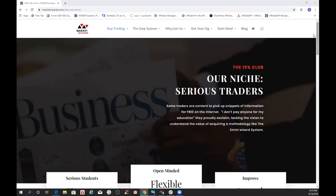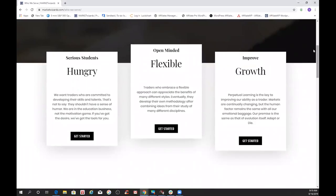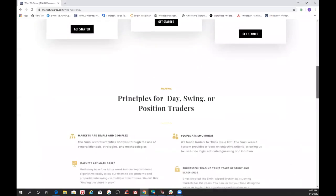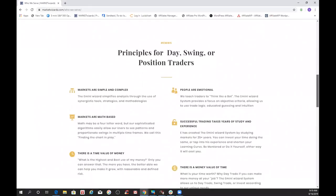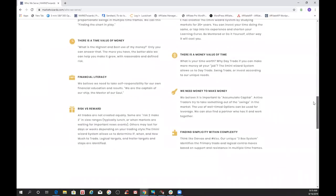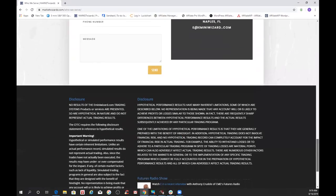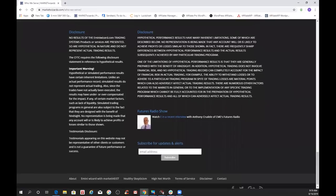Quick review, reminding traders to use risk capital you can afford to lose. Visit e4eminiwizard.com and marketwizards.com. A number of my thoughts relative to markets are on our website — review that from time to time to see some of the things I think are important. Key among them is the idea of making sure you are using risk capital that you can afford to lose.